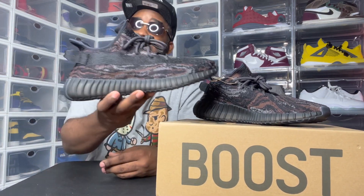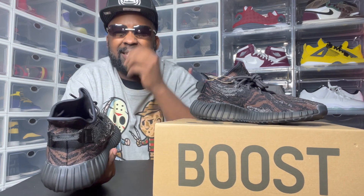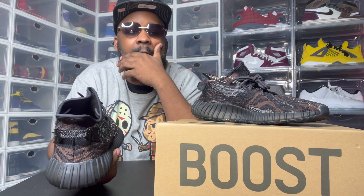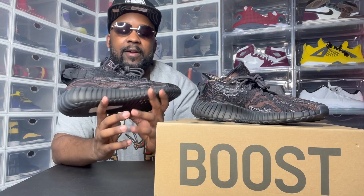Let me know in the comments — did y'all pick them up? Did y'all skip them? Do y'all think this is the best Yeezy of 2021, or do y'all think something else is? I want to hear your opinion on what y'all think is the best Yeezy of 2021 — even if it's foam runners, slides, 380s, or 700s. The 350 is my favorite silhouette for Yeezy and it's going to always be my favorite silhouette.